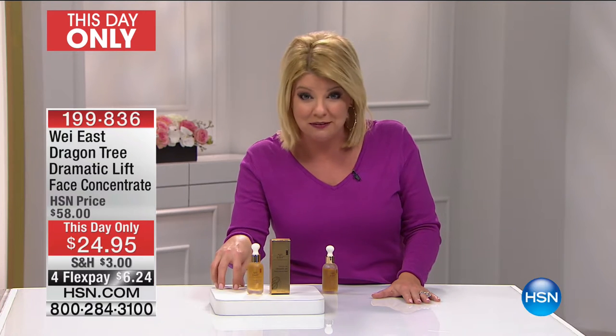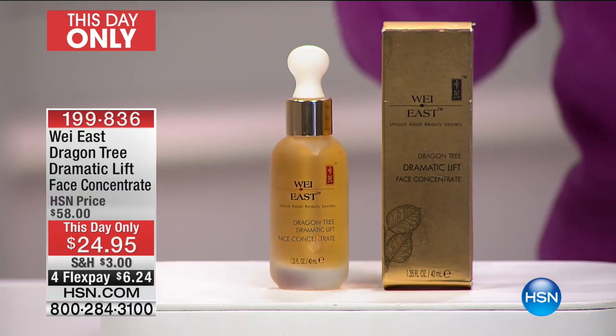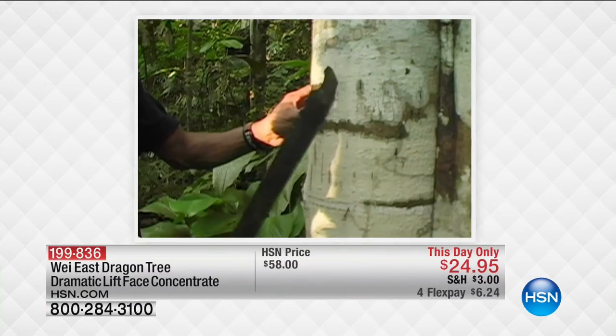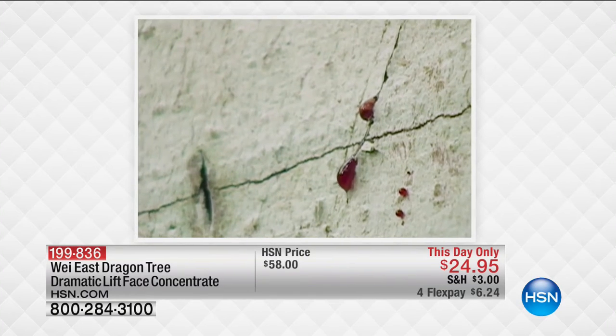That's wild — quantities last, never before even remotely close to a special price like that. Four monthly flex payments — that's $8.24 to get this home and give it a try. What Way East is all about is bringing those eastern philosophies and unique ingredients — and matching that with western technology. Right now you can see how they actually harvest this amazing serum out of the tree.